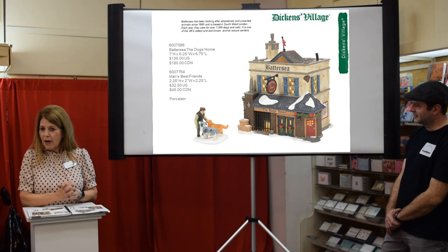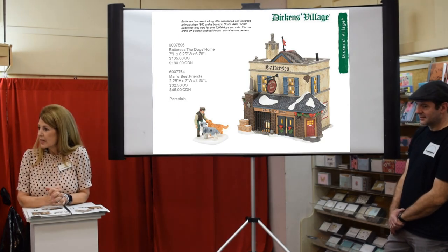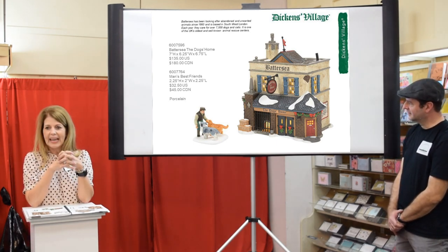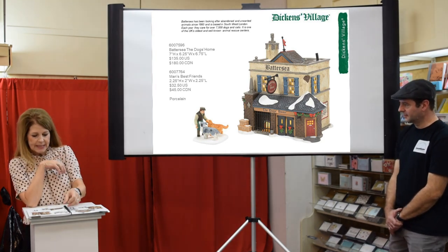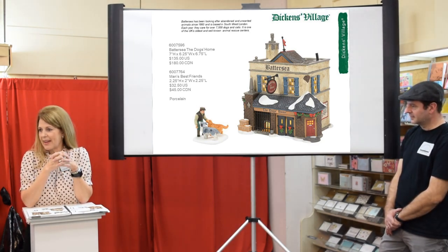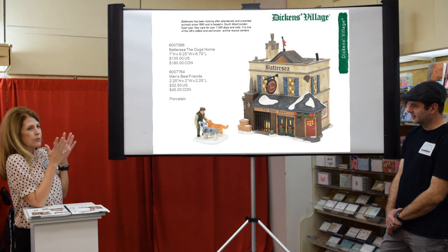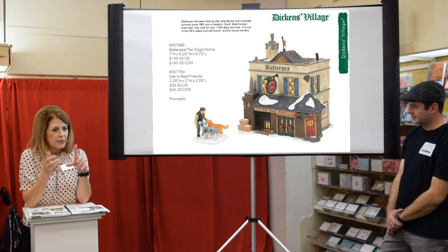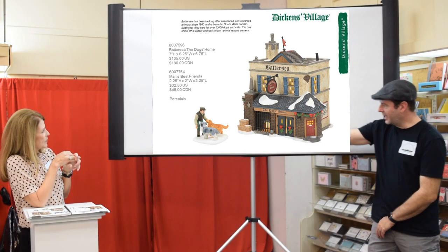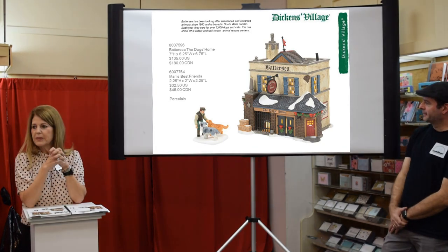My all-time favorite piece for Dickens this year is the Battersea Dogs Home, because I'm such a dog lover. Battersea is located in southwest London — a dog, cat, and animal shelter that's been around since 1860. We named the accessory perfectly: Man's Best Friends. A lot of people got a dog this year because they'd be home to train it. That little gate is pretty cool — the light shines through so you'll want to display it facing forward.